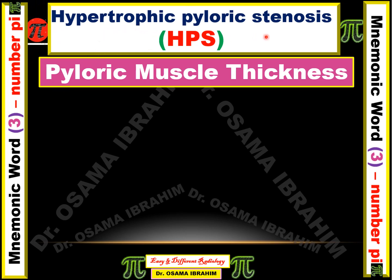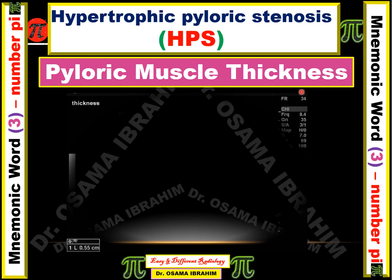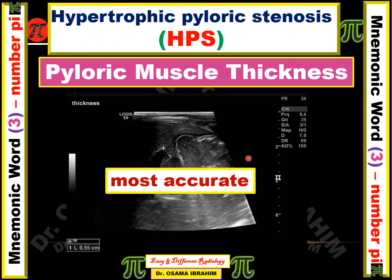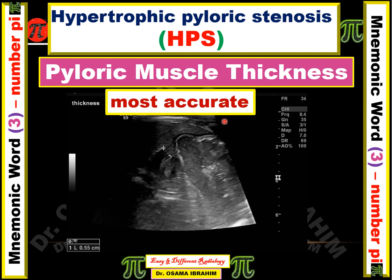The diagnosis of hypertrophic pyloric stenosis by ultrasound depends on three parameters. The first is the pyloric muscle thickness. As seen in this ultrasound image, we measure a single layer of the muscle on one side. The muscle layers appear hypoechoic, and this measurement should be more than 3 millimeters to diagnose hypertrophic pyloric stenosis. This is the most accurate parameter for diagnosis.